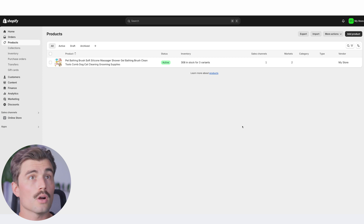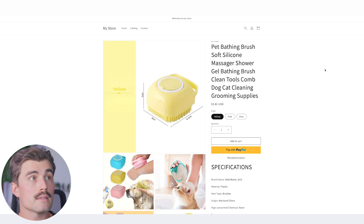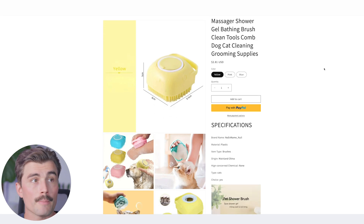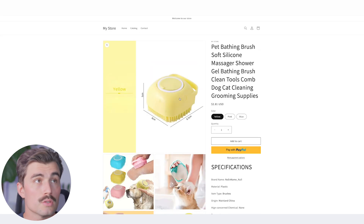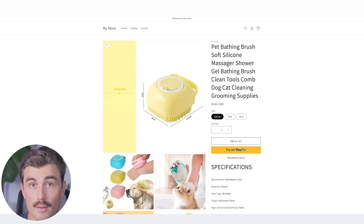By using either DSers or Zendrop, you're setting yourself up for success by making the import process smooth and efficient. If we come back to our product page on Shopify and click preview, we can see this product on our website right now. Remember, you're going to want to choose the most aesthetic pictures — you can edit all of that either in DSers itself or in the Shopify product section.